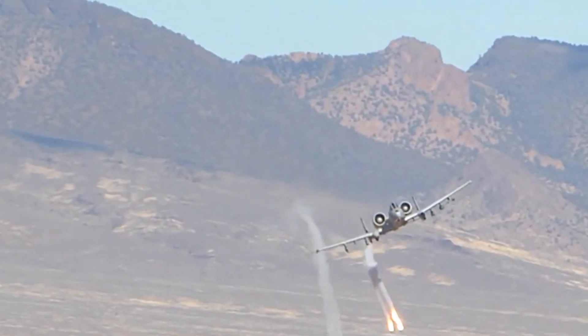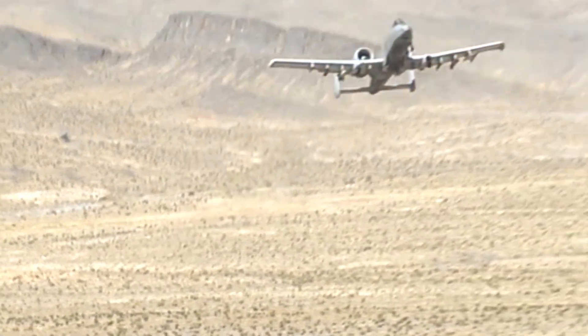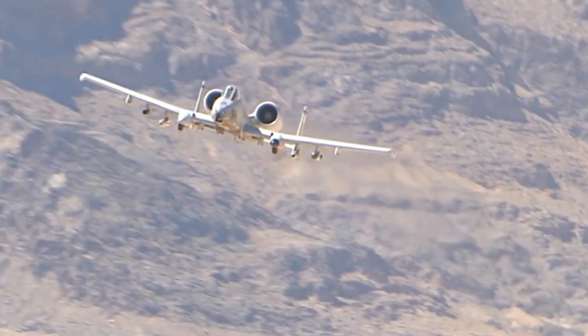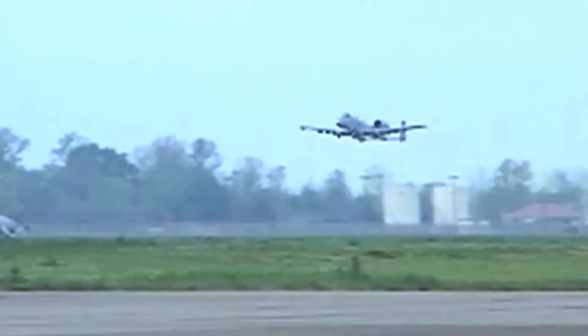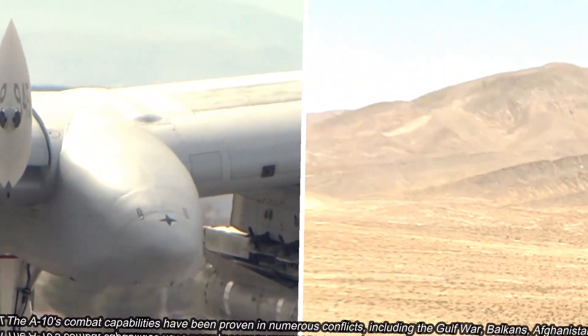The A-10's relatively slow speed and high manoeuvrability enable it to fly at low altitudes, making it effective in identifying and engaging ground targets, even in challenging terrain. The redundant twin engines provide enhanced safety during combat operations, allowing the A-10 to continue flying with one engine in case of damage.